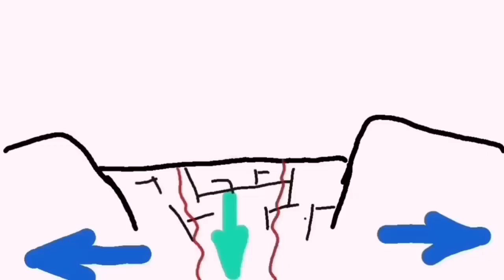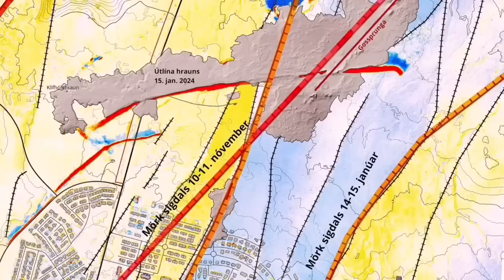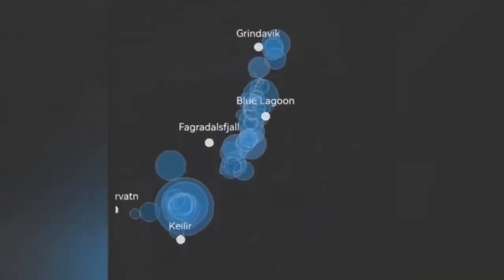This diagram shows that the movement — the ripping apart of the land — causes the downfall of a block of rock, which creates cracks. Through those cracks, magma can rise and melt and create lava. Now this is a different situation.